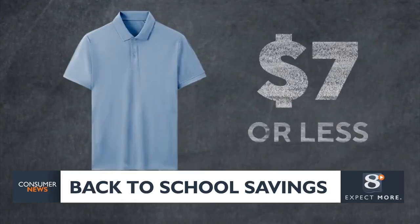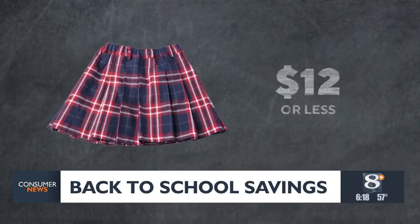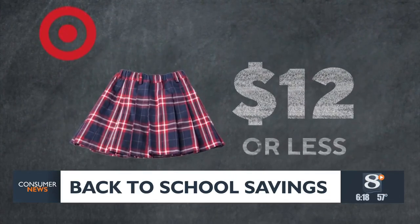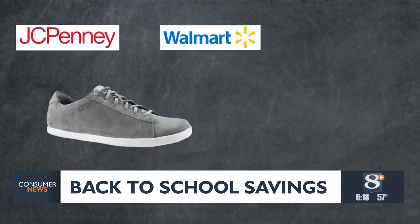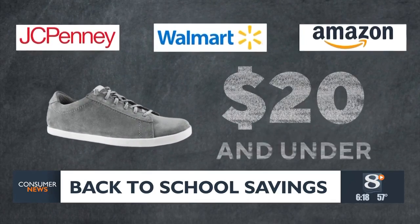For kids' uniforms, polos are $7 or less and skirts $12 or less at Target, Old Navy, and the Children's Place. Check out JCPenney, Walmart, and Amazon for shoes under $20.